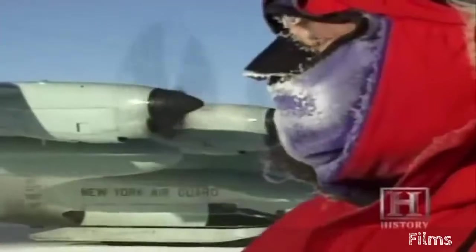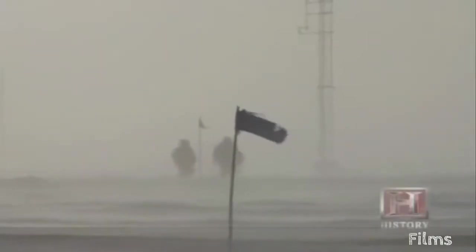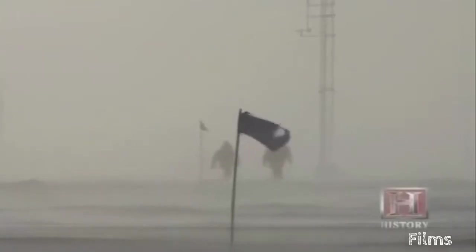At South Pole, I noticed that the water in my eyes started freezing. The scientist I was with had his parka down, and within about 10 minutes the skin on his cheeks started turning black — this was about 80-some-odd degrees below zero. The wind and the cold can really kill you very quickly.